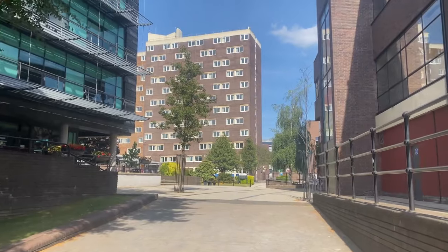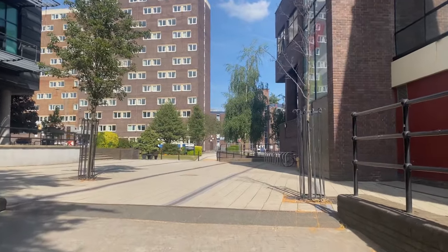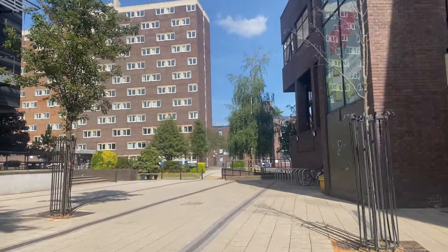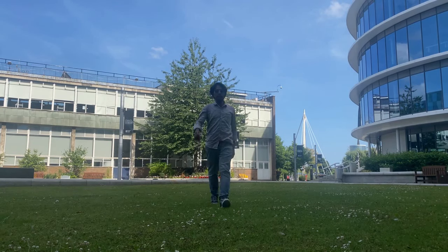This tall building right in front of me is the university accommodation called Claude Gibb — it's an on-campus accommodation. We have pretty much covered all the academic buildings, so I hope you liked the virtual tour. That was the small walk around campus tour of my university, which is Northumbria University. I hope you guys liked it — if you did, please like, share and subscribe. I'll be bringing more videos in coming days. See you in the next video — bye-bye!